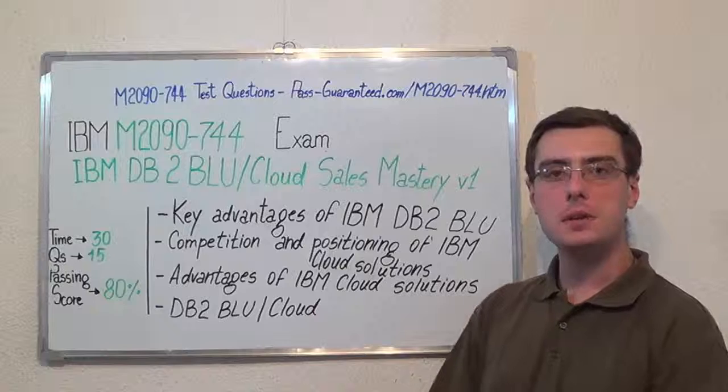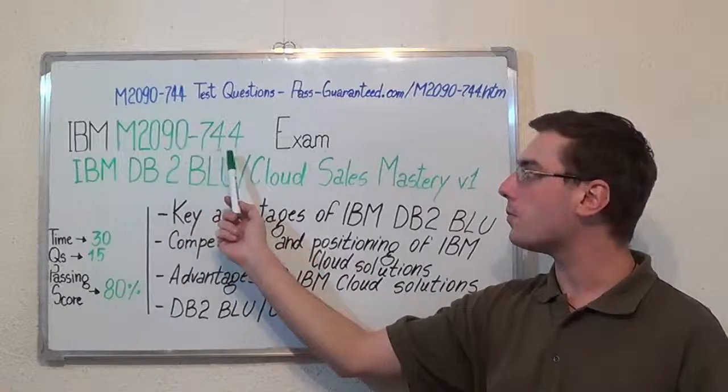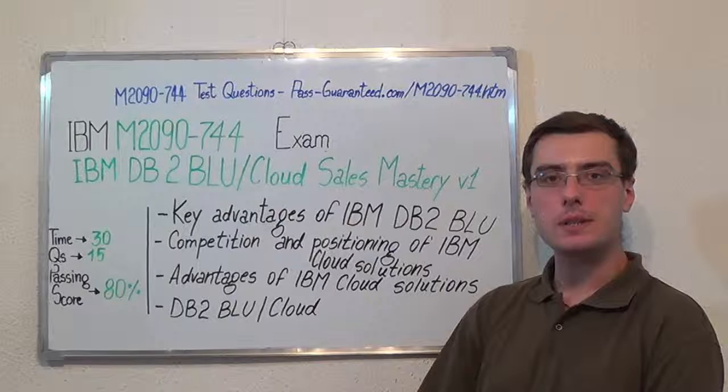You can visit PassGuarantee.com and successfully pass the IBM M2090-744 Exam. Go to PassGuarantee and get the M2090-744 which covers all these exam topics.